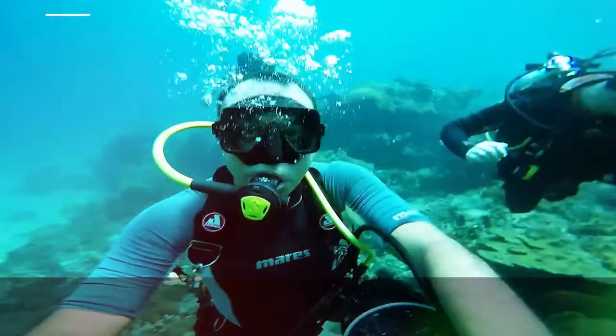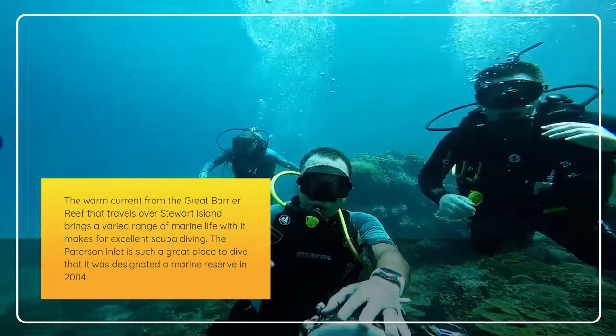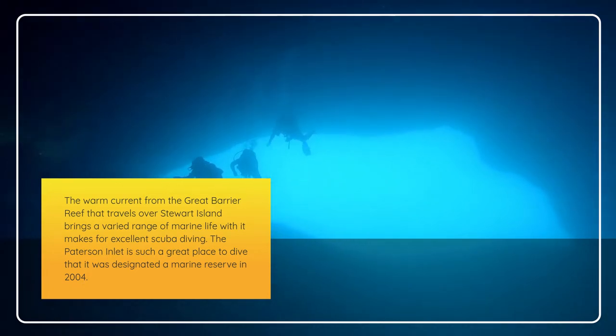Ninth, scuba diving. The warm current that travels over Stewart Island brings a varied range of marine life with it, making for excellent scuba diving. The Patterson Inlet is such a great place to dive that it was designated a marine reserve in 2004.